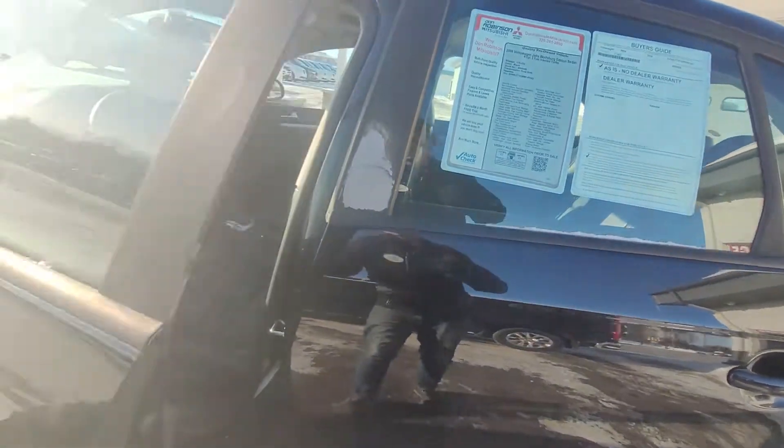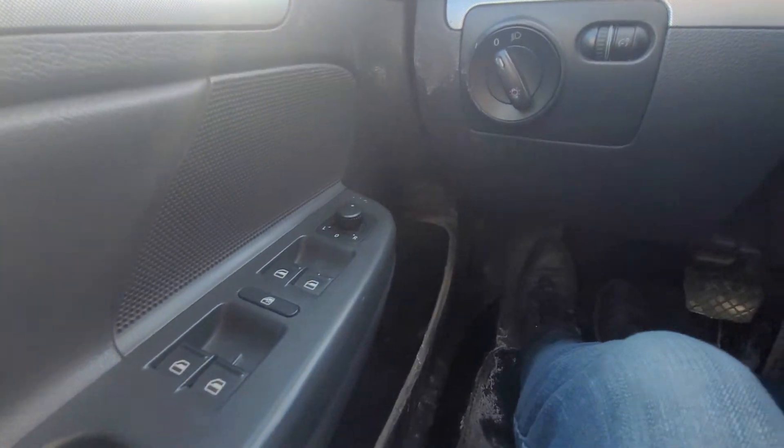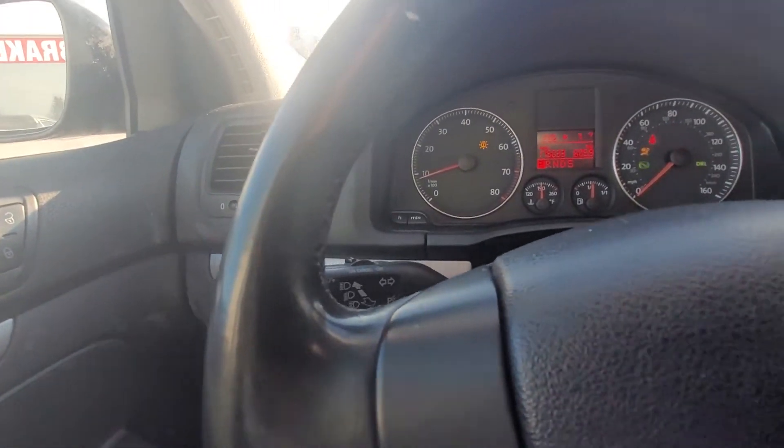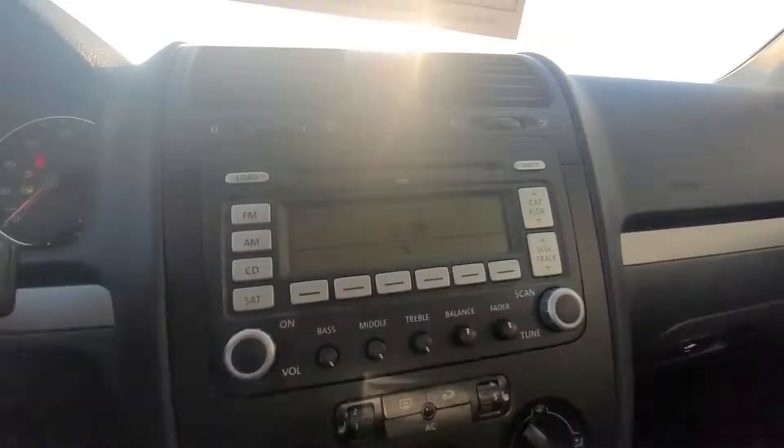We'll go into the driver's seat here. This one is equipped with the power windows, power locks, and then the power mirrors as well. And then you have the cruise control on the left stick here, headlights, center infotainment screen right here, and heated seats.